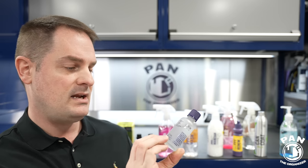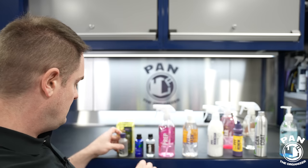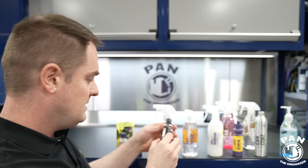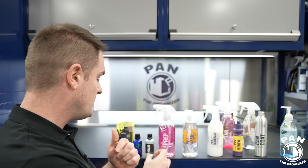This one comes in a 50 ml bottle, or 1.7 fluid ounces. The CarPro Skin is also a 50 ml bottle, and the G-Technic Halo is a 30 ml bottle in this size, though they're all available in different sizes — I'll link those in the description.